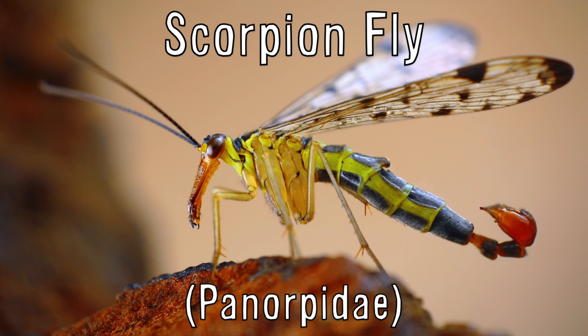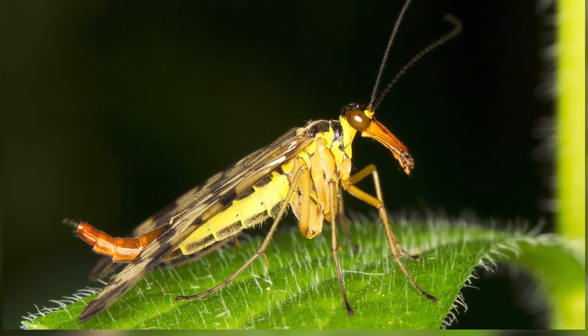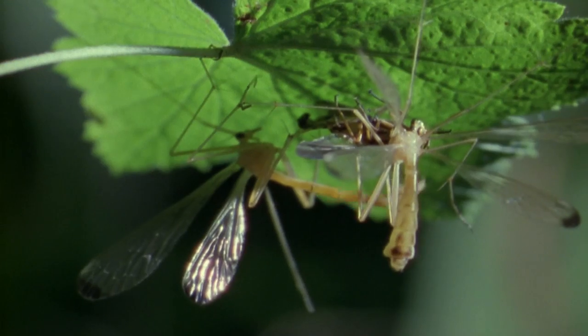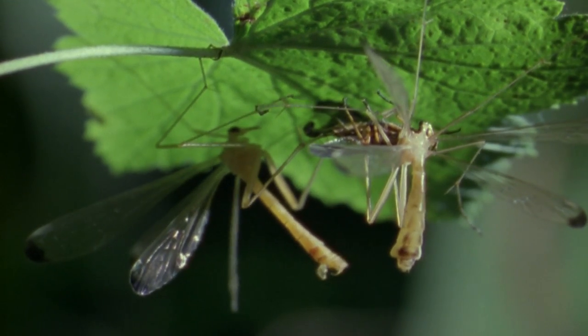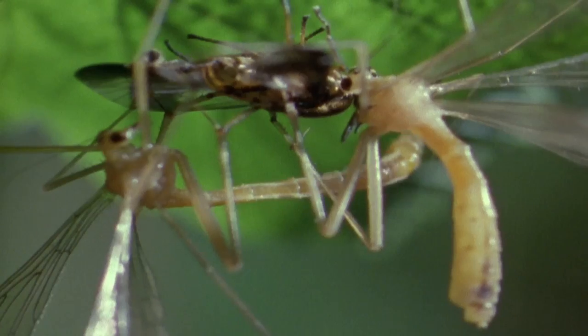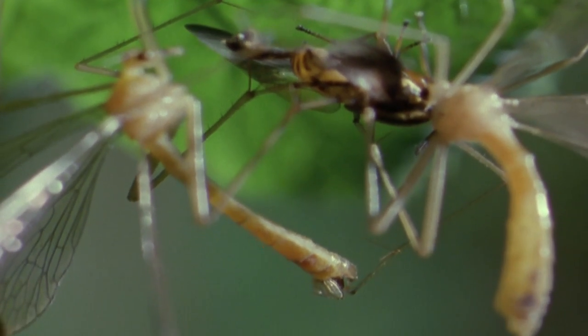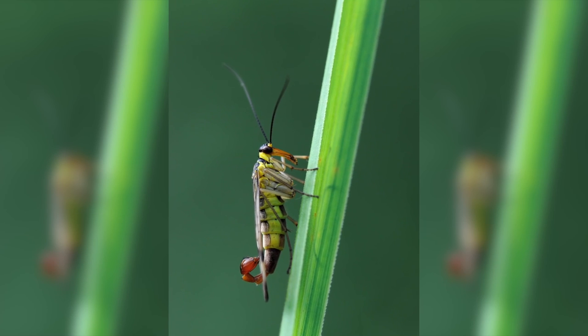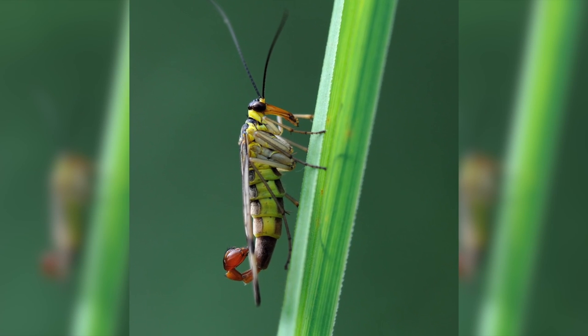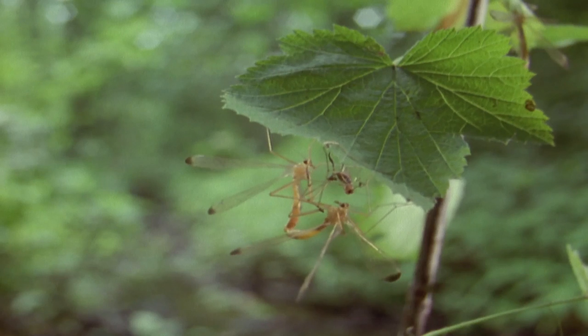The scorpion fly is not actually a flying scorpion, but an insect with a stinger that doesn't actually sting — it's the male genitalia of the scorpion fly, and females obviously lack this name-worthy feature. To court females, males often offer them a meal, and mating occurs while the female is feeding on that nuptial meal. Amazingly, males are also believed to sometimes pose as females to steal these nuptial meals from their competitors.